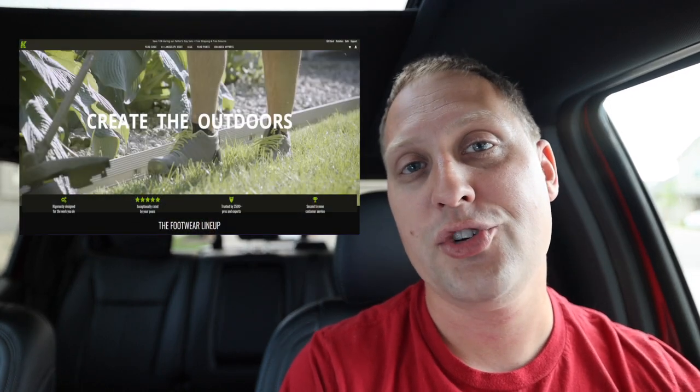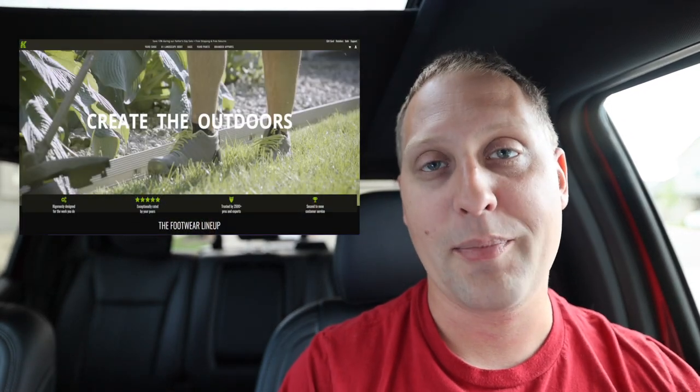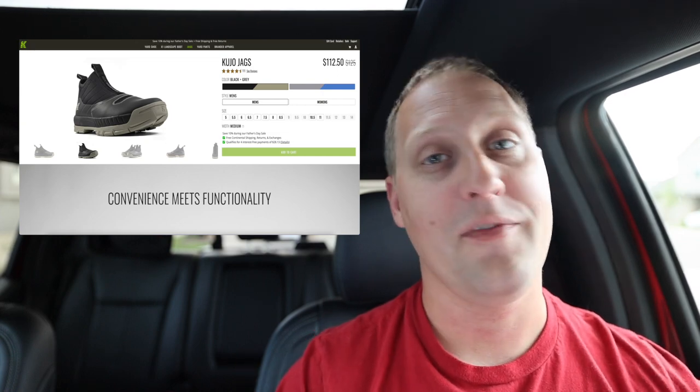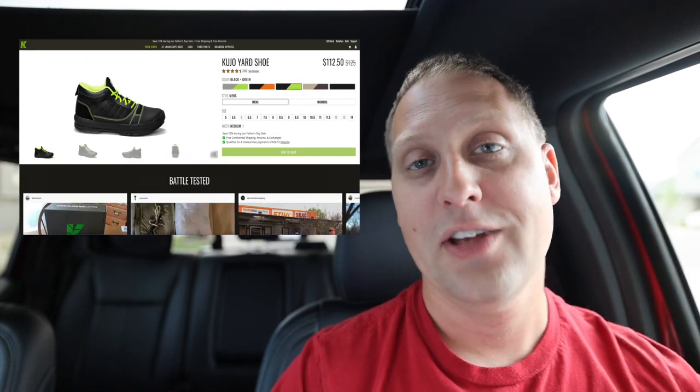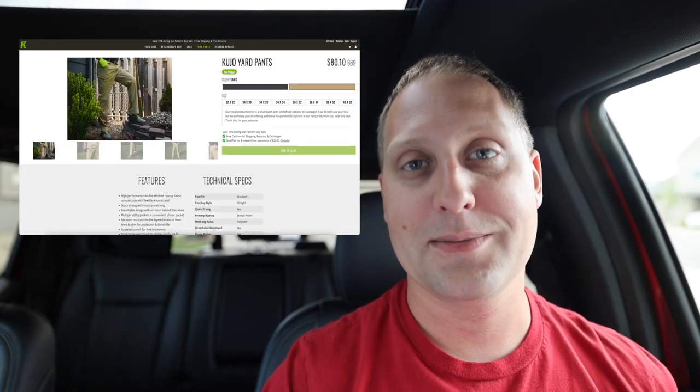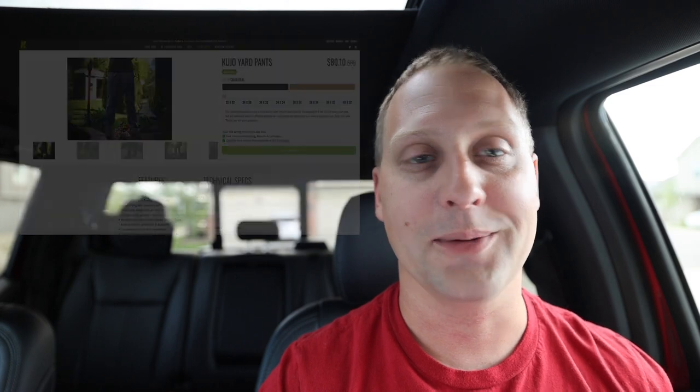Number two: Kujo's — Kujo yard wear pants and Jag slip-on shoes. As a dude, I'm never buying stuff for myself but I'll spoil everybody else. Maybe take care of that other person in your life, get them some nice clothes and shoes while they're out there cutting grass all day long. I'll try to leave a link in the description.